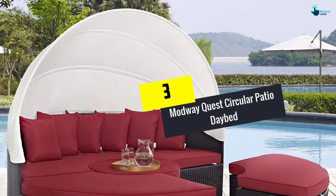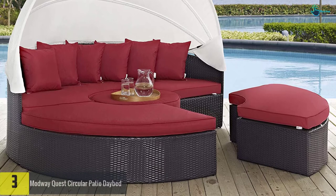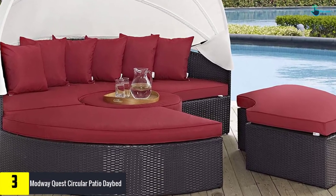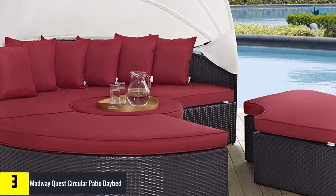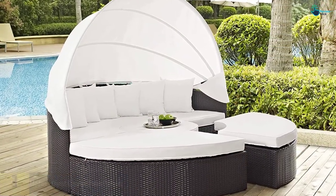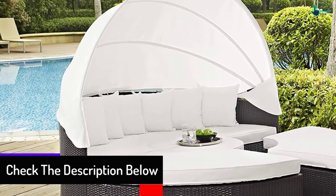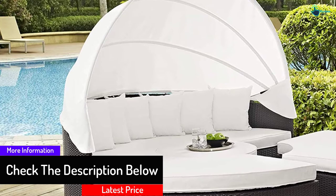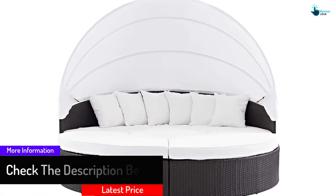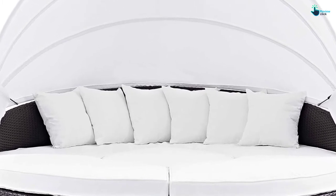At number 3, we have the Modway Quest Circular Patio Daybed. The Quest Daybed offers a fun and versatile outdoor experience for your daytime leisure, either by yourself or with others. The pieces can be easily separated to serve the seating needs of others. It comes equipped with a sun awning shield for shade, and is composed of a light-resistant wicker base, an aluminum frame, and all-weather cushions.